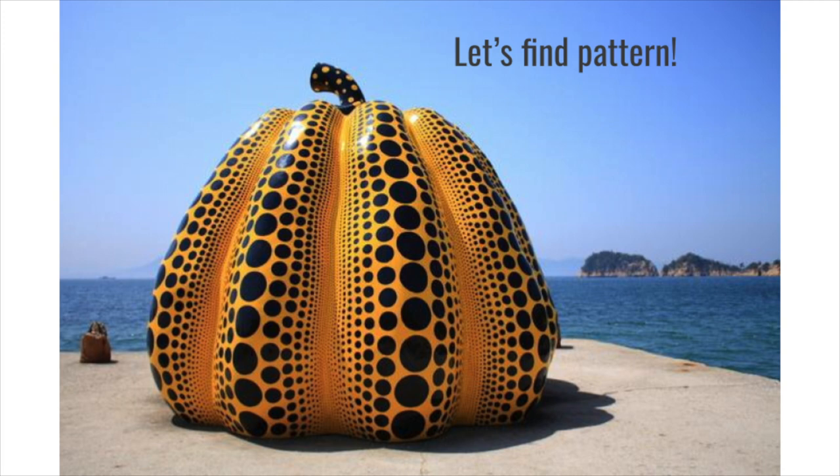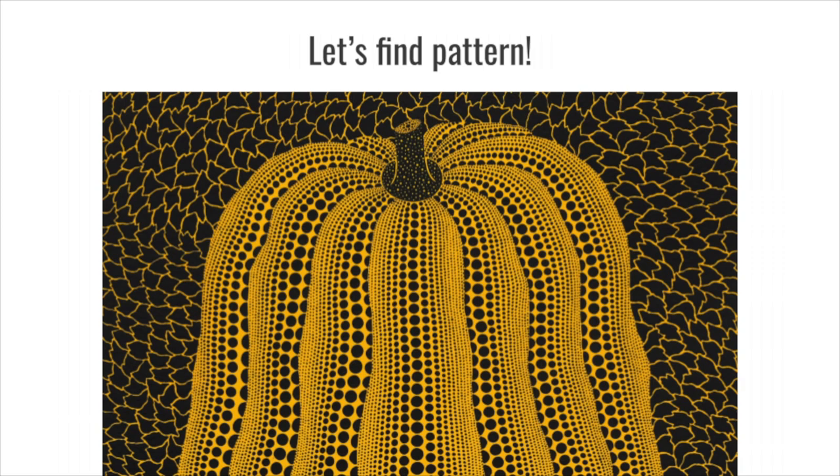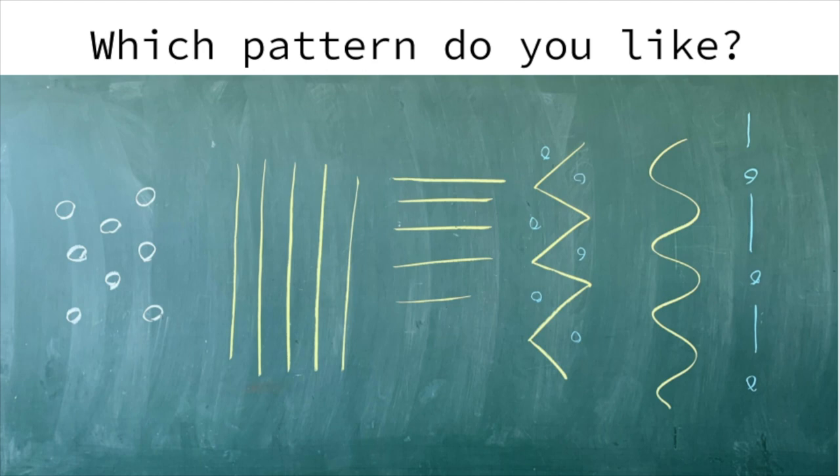Let's see how Yayoi Kusama used polka dots on pumpkin. Do you know pattern? Pattern is something that repeats, just like polka dots. What kind of pattern do you like? There is stripes, borders, zig-zag, wave, or you can combine polka dots and zig-zag, or straight lines and dots.